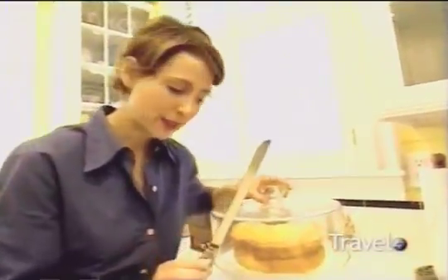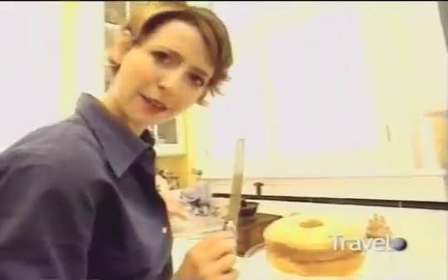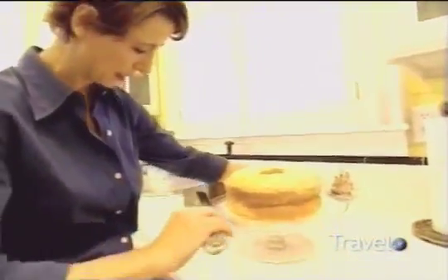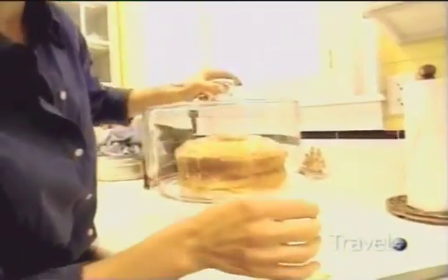A cake! One would think it would be rude to take a bite out of a cake that hasn't been cut yet. But this is what we do — this is how we get around that. We just take a little sliver from the bottom, brush aside like that, close the lid. No one knows.